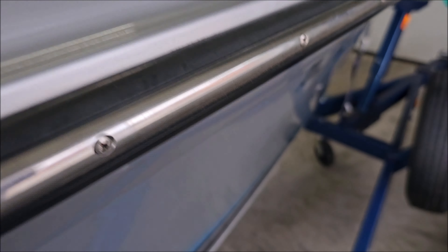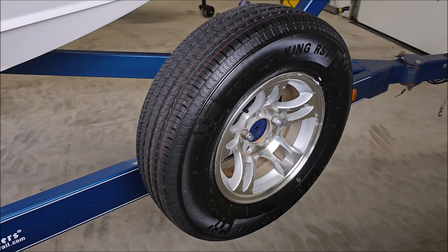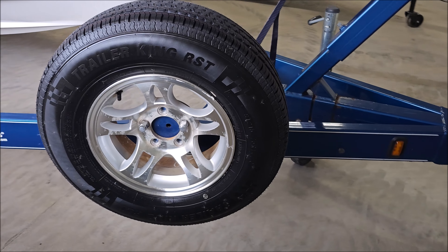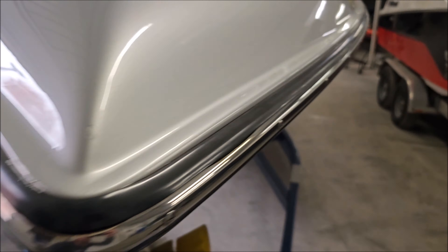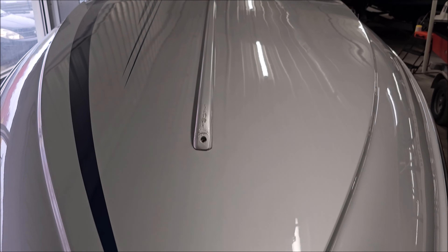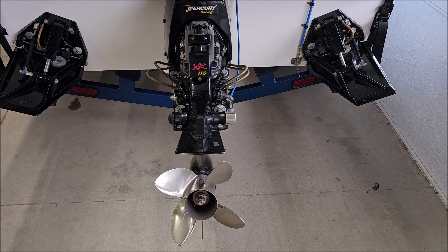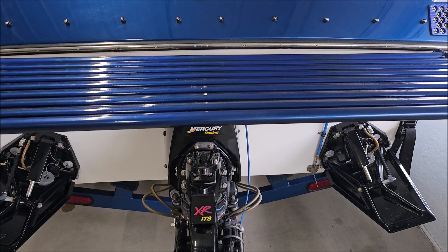A lot of shine to the deck as well. Four blade stainless props in great shape.